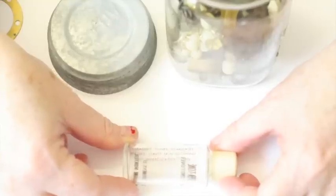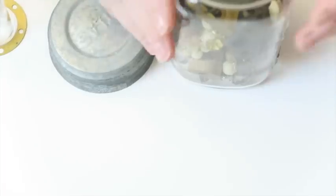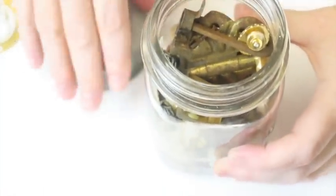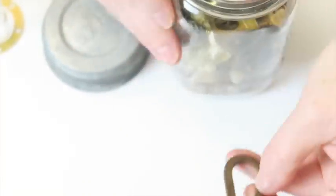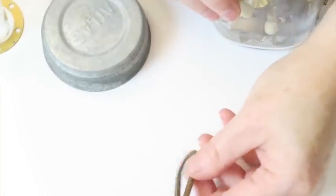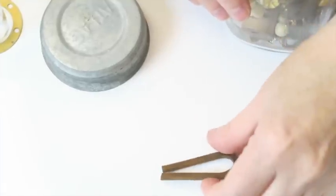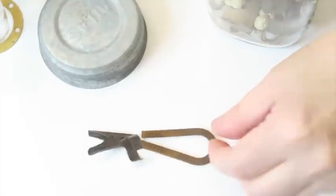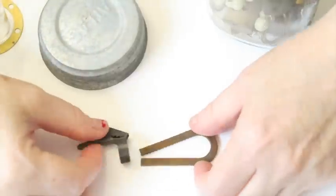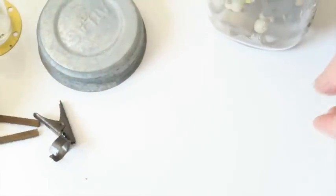It cleanses, tones, stimulates, refines — leaves skin glowing and immaculately clean. Alright, next up in the jar, let's see what we've got. It looks like a rusty magnet, maybe? Let's see if we find something magnetic. Yes, it's a rusty magnet! Rusty magnet over here.